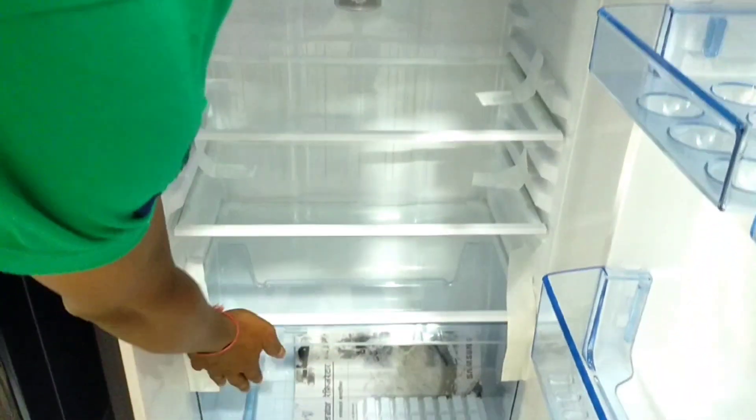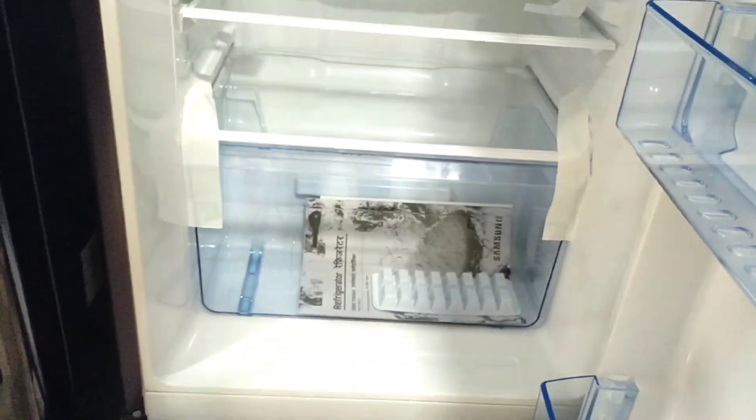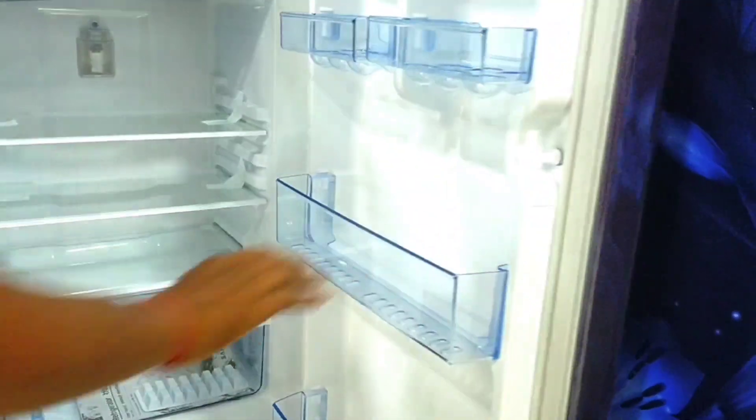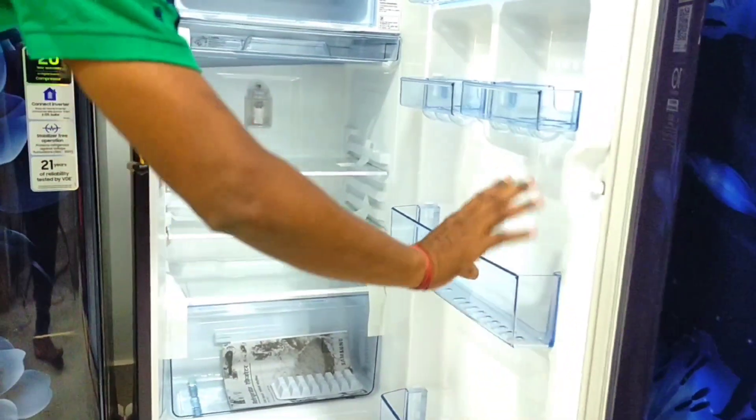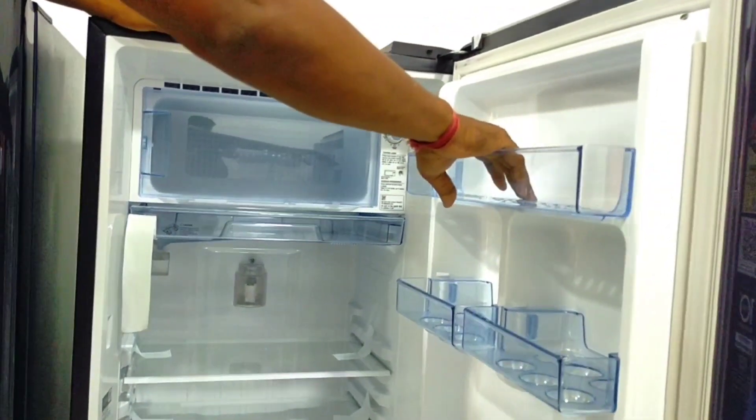We are now using three parts for this fridge and we have used 2 parts. Now we should look at the small parts of the compartment and I will take you through the little parts by narrative.